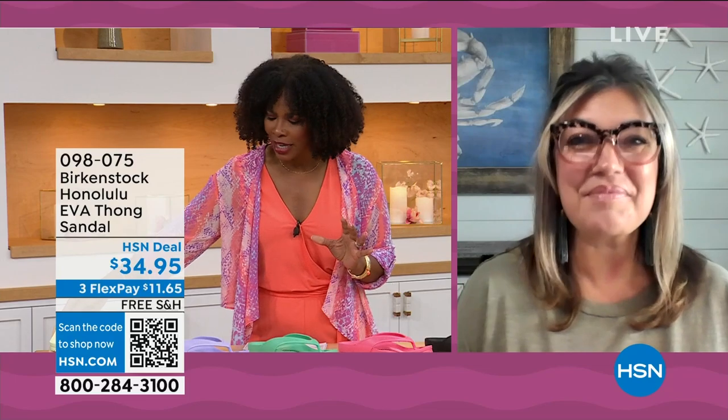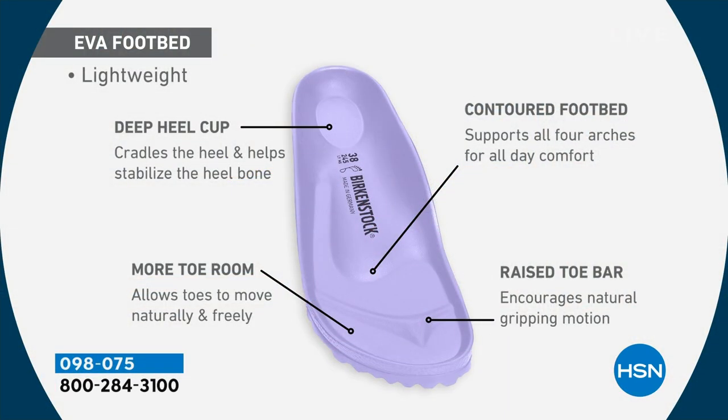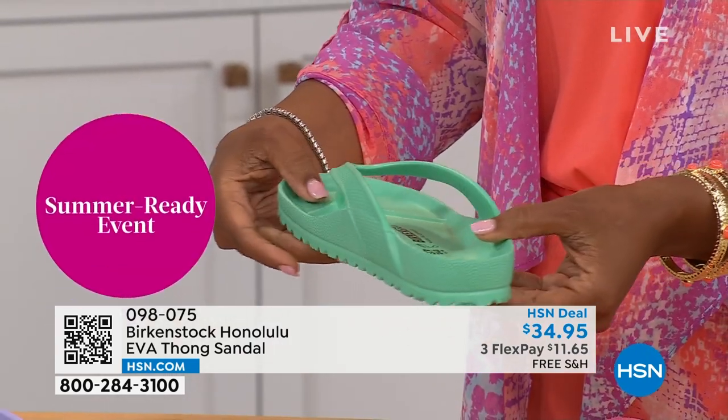For someone who hasn't tried the EVA Honolulu: it's crazy that we're able to put the traditional Birkenstock footbed into an EVA sandal at this amazing price point. You get everything — the deep heel cup cradling and stabilizing your heel, the contoured footbed supporting all the arches of your feet, a roomy toe box so your toes move freely, and the toe bar creating a natural gripping motion and circulation in your legs. Most flip-flops in the market are flat as a pancake with no arch support — this is completely different.